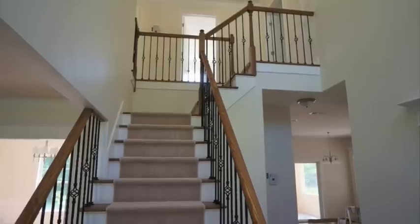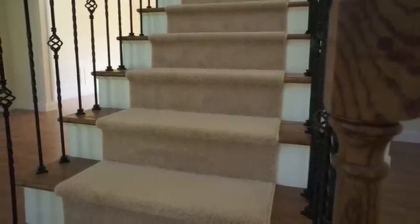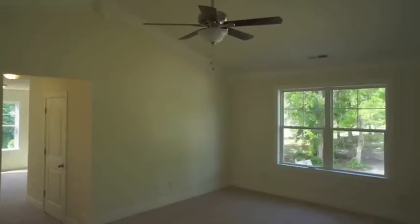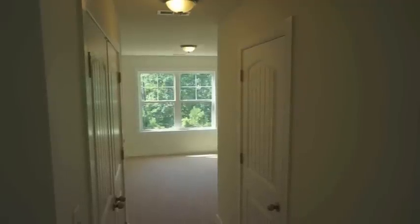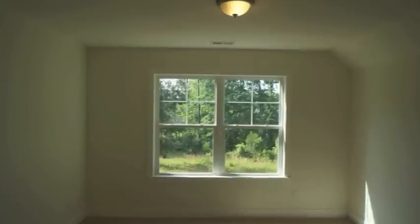It's got the wrought iron pickets, the stained wood banister, and you have carpet going up the middle there. Upstairs you have an oversized 19 by 14 foot master suite that also includes its own sitting room. You have double walk-in closets, and then you have that sitting room with a double window in it — really just a special little space in the house.